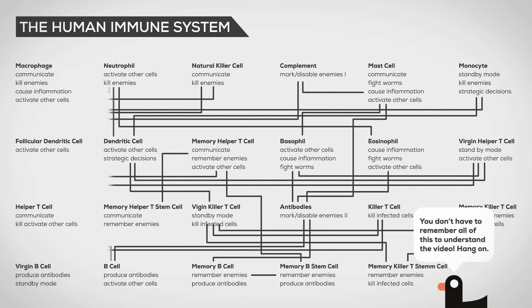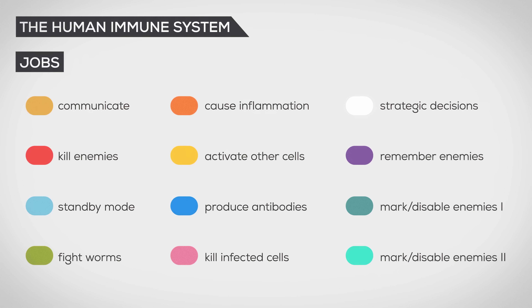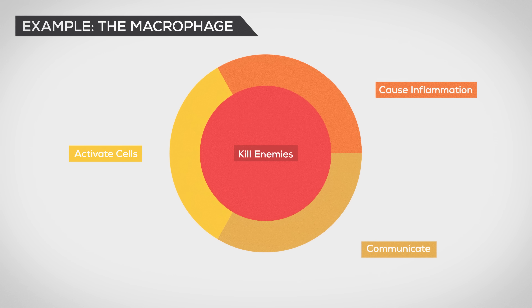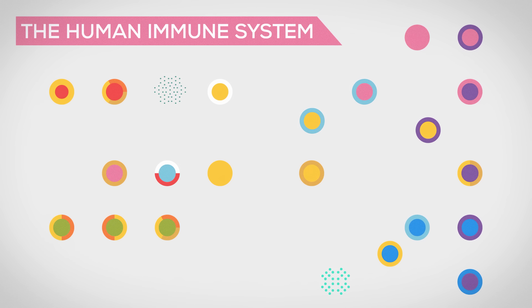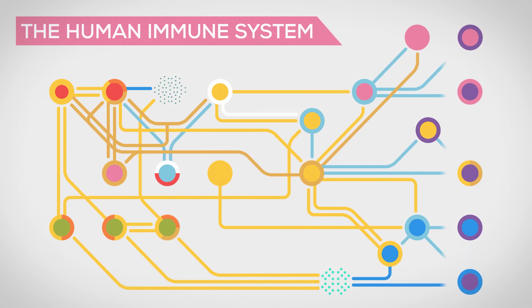Now let's make this understandable. First of all, let's add colors to the jobs. Now let's illustrate the cells. The central color represents the main job of the cell, while the surrounding ones represent secondary duties. Now the immune system looks like this. Now the interactions. Isn't this complexity just awesome?